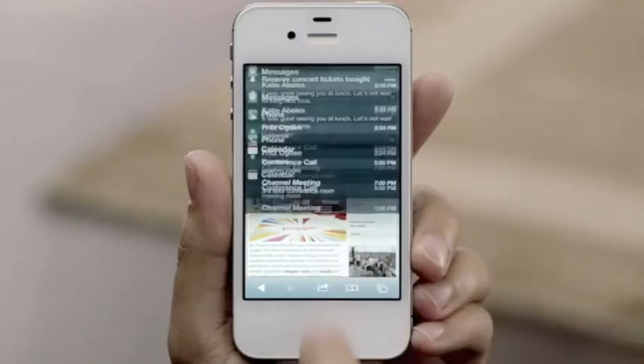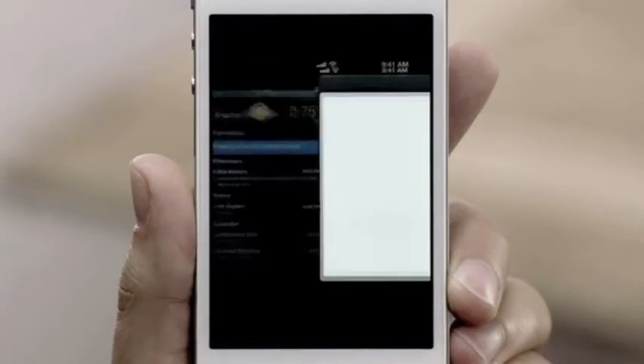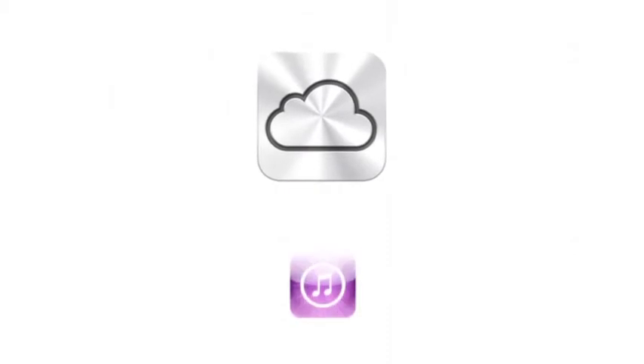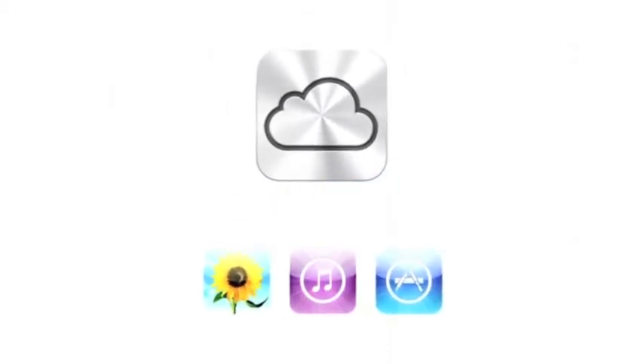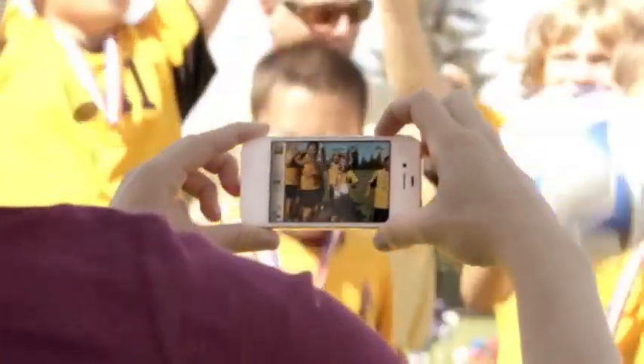iOS 5 gives you over 200 other new and improved features, including Notification Center, iMessage, and reminders. iPhone 4S also comes with iCloud. iCloud stores your music, photos, apps, mail, contacts, calendars, documents, and more, and wirelessly pushes your content to your devices automatically.